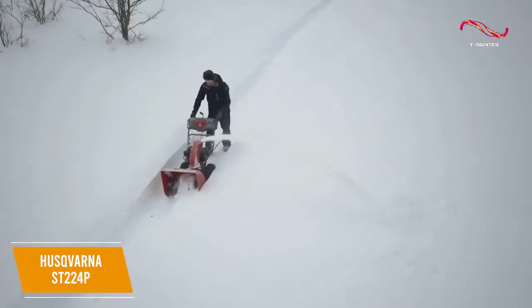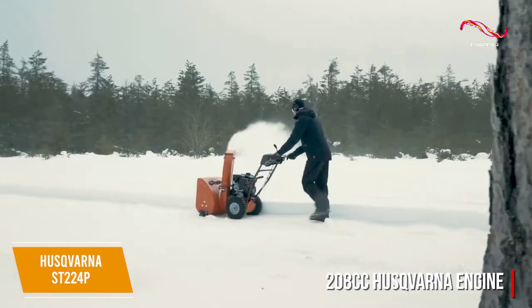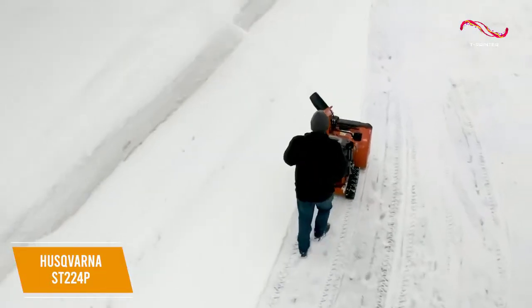It utilizes a gas-powered, self-propelling 208cc Husqvarna engine with a robust power steering feature. It has friction disc transmission with six forward speeds to ensure smooth operation, making it a good choice for most people or larger spaces.